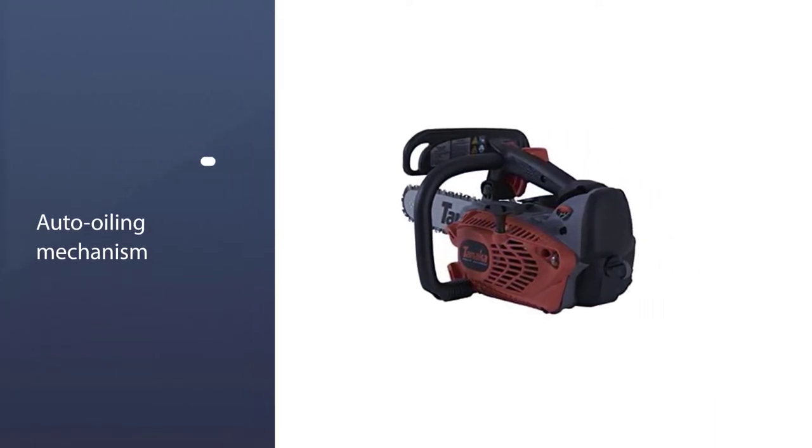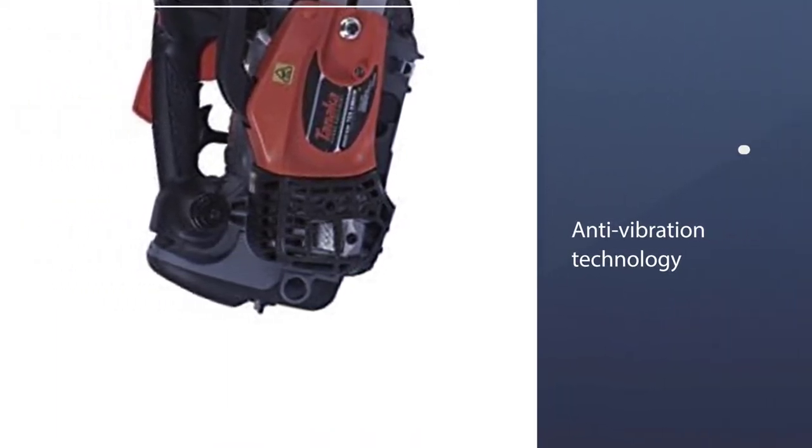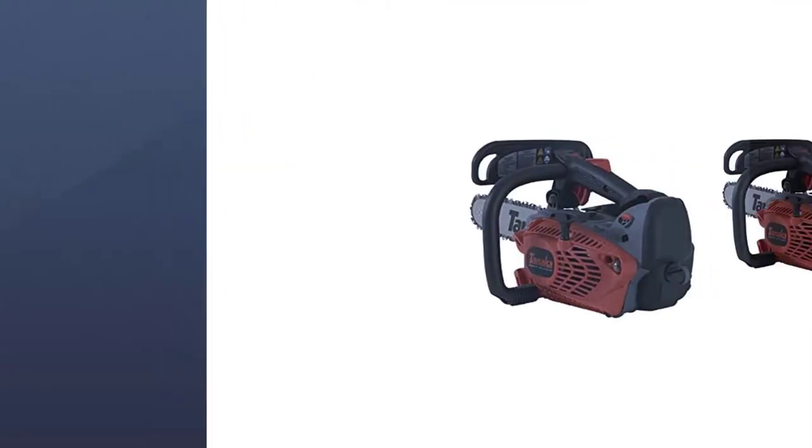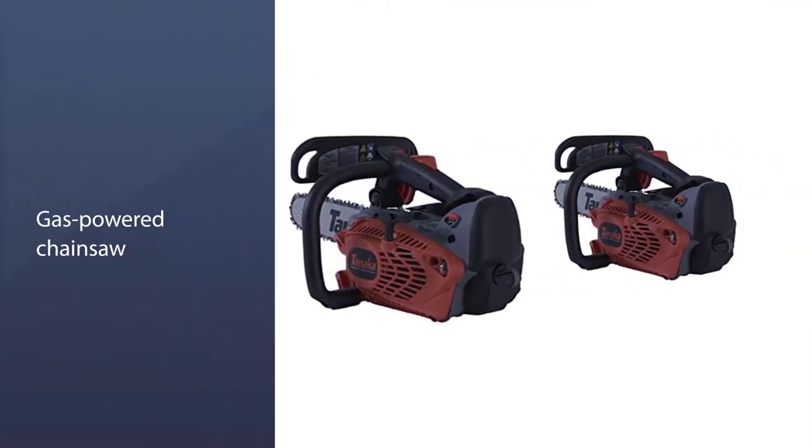mechanism to keep the chain properly lubricated. It boasts good anti-vibration technology to make it as comfortable as possible to use while helping to prevent fatigue. Despite being a gas-powered chainsaw, the engine is designed to give off minimal emissions.